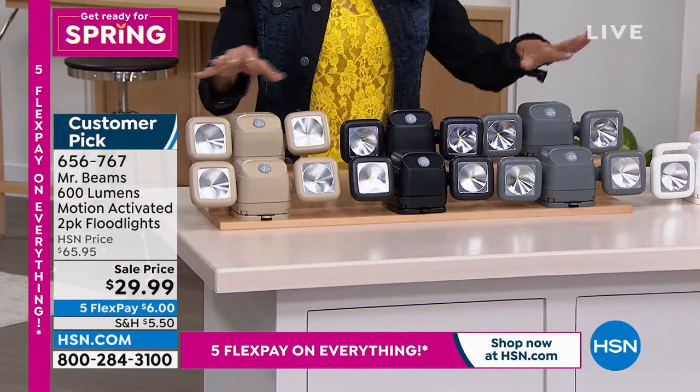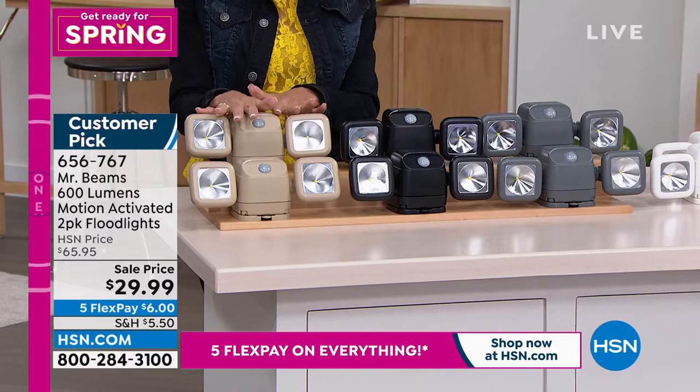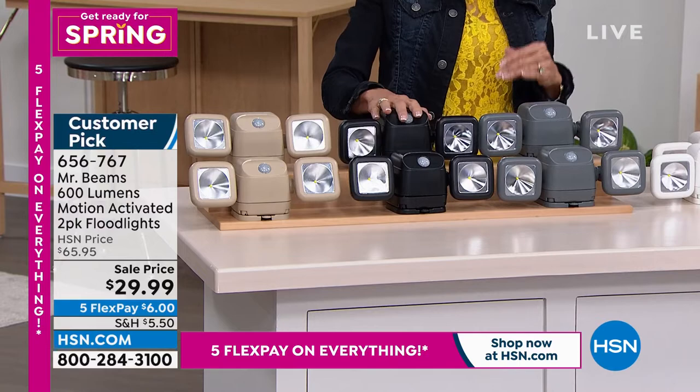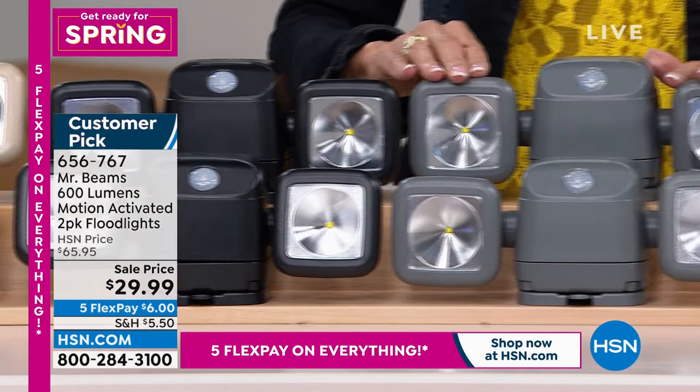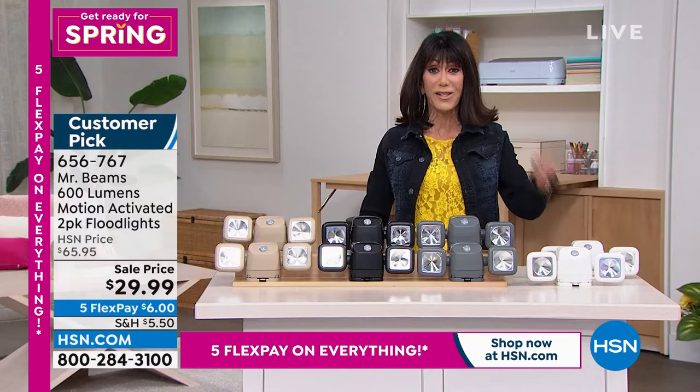We have four great color choices: the beautiful taupe, black with about 3,000 available, gray with just over 2,000 left, and white. Item number 656767. My special guest Justin Hyatt is going to tell us more about this incredible value.